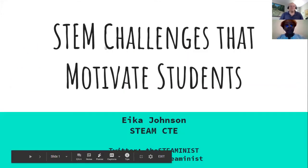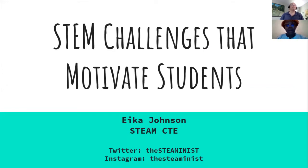My name is Ike Johnson and I'm not just a STEM enthusiast — I would also say I'm a CTE teacher. Being a CTE teacher at the middle school level is really exciting because I get kids who are just starting to figure out what they want to do. They don't all want to be football players, doctors, lawyers, or basketball players.